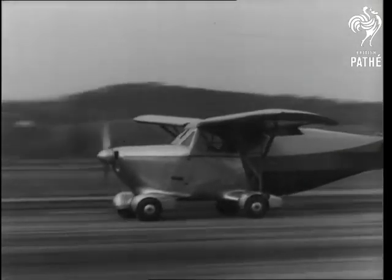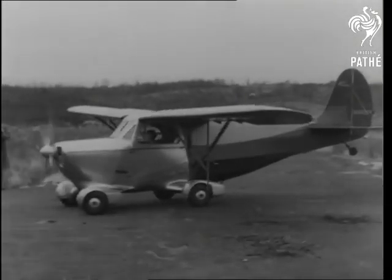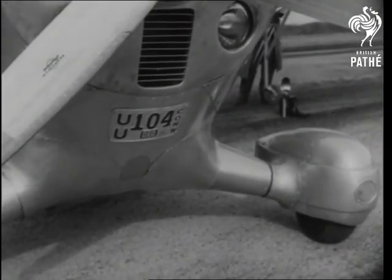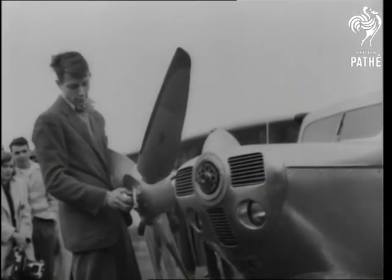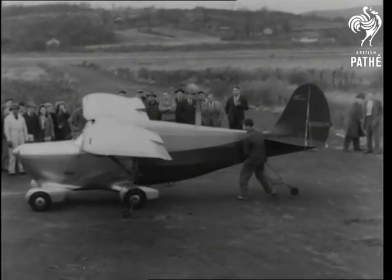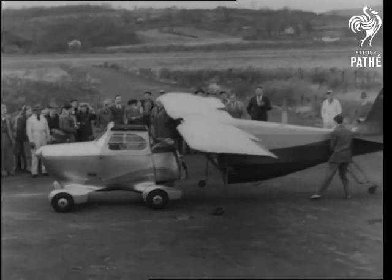Yet another brand new gadget. They've stopped getting bigger and better, now they're just more complicated. This one looks like an ordinary private plane, but you should see it when it comes down to earth. Props are off in 30 seconds, tail and wings take slightly longer, but inside seven minutes flat, you've got yourself an all-metal motor car.